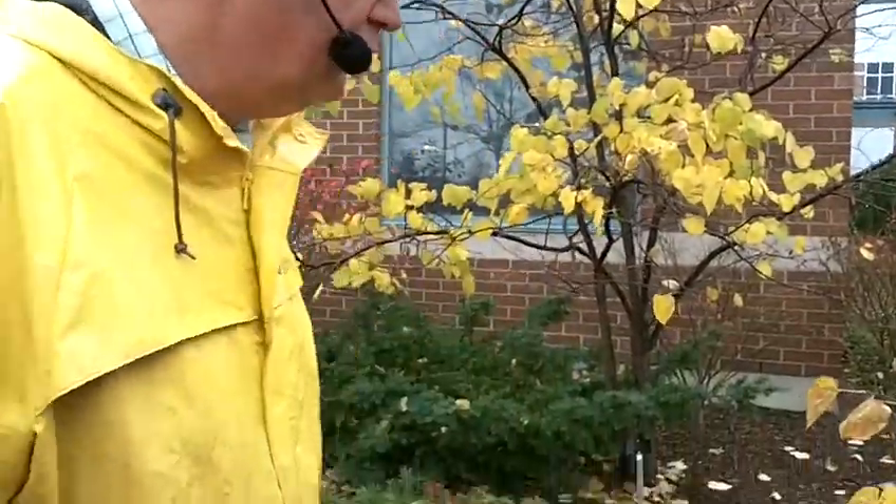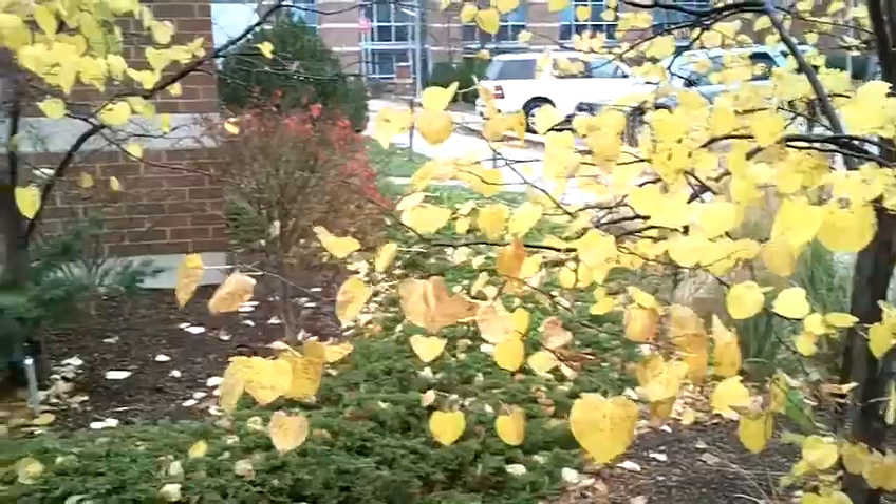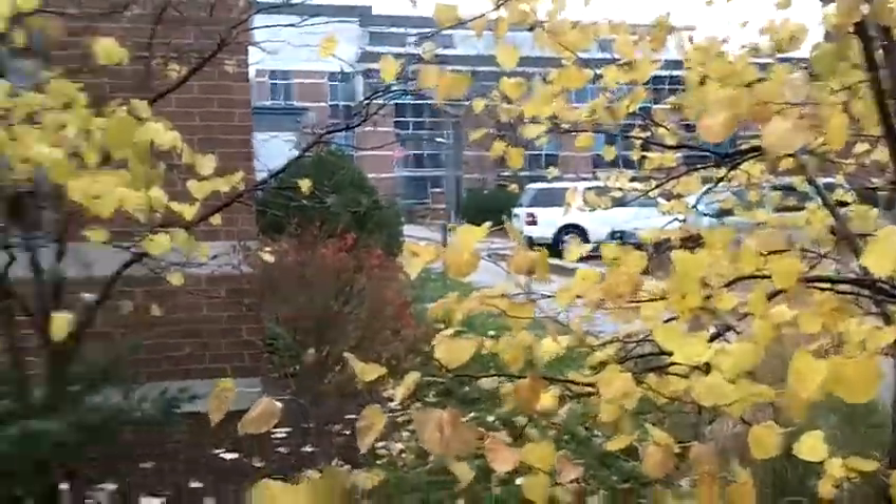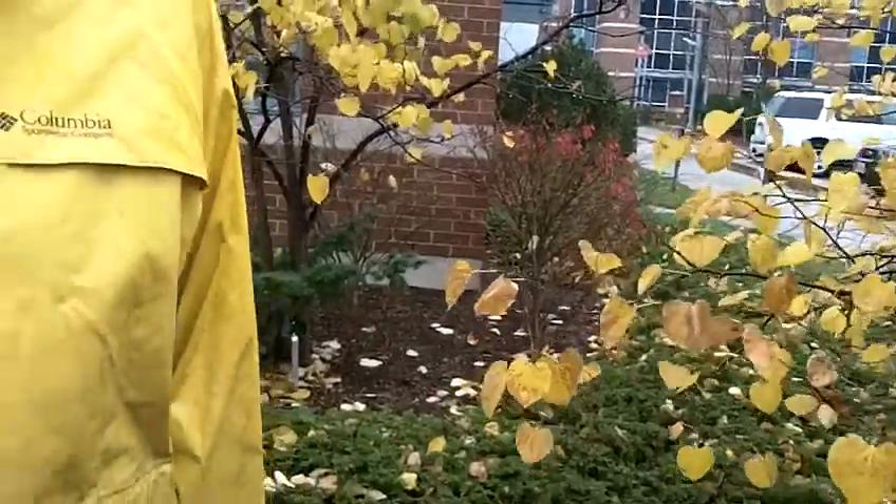Anyhow, Cercis canadensis — I don't have a number for you because it's on the other list — it's the Canada Redbud, and it's a beautiful, small tree. We've got groups of them over the campus, and we've got lots of cultivars of them as well.